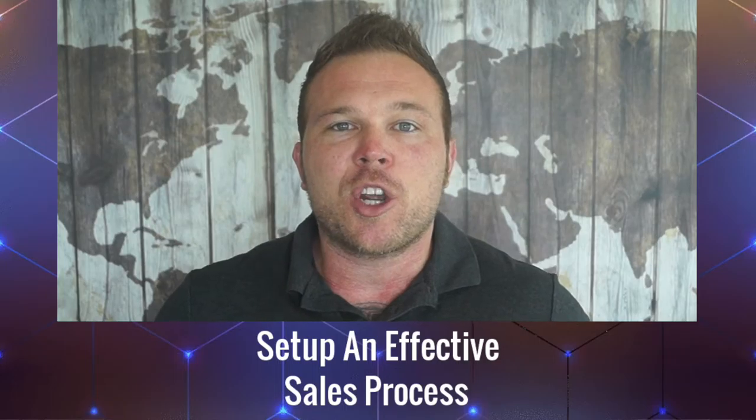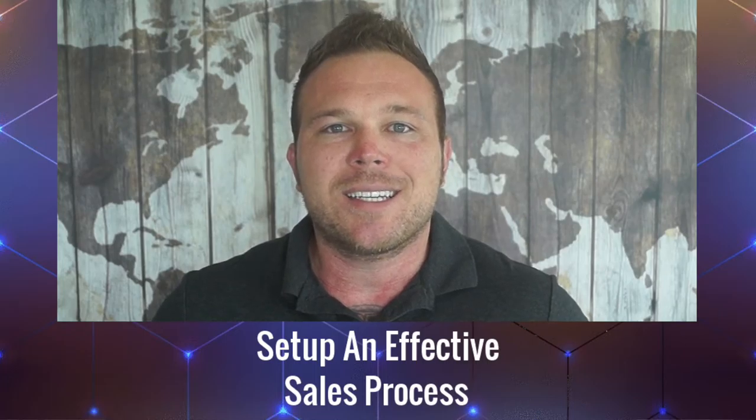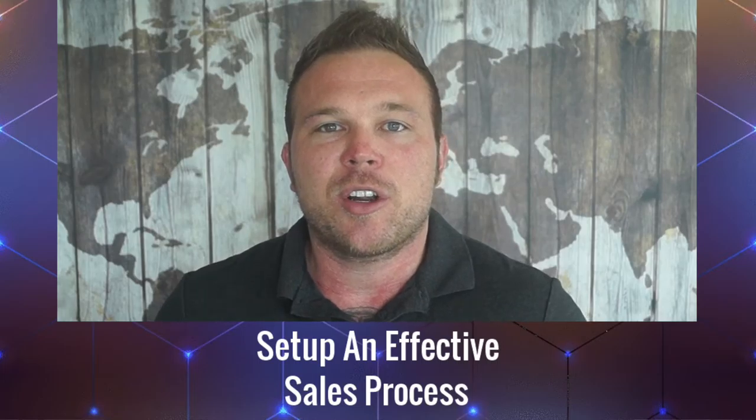So just to go over it: show empathy for your clients, build a relationship any way that you can, and make sure you have a system in place to continue following up with them until they sign up or say yes or no to your offer.